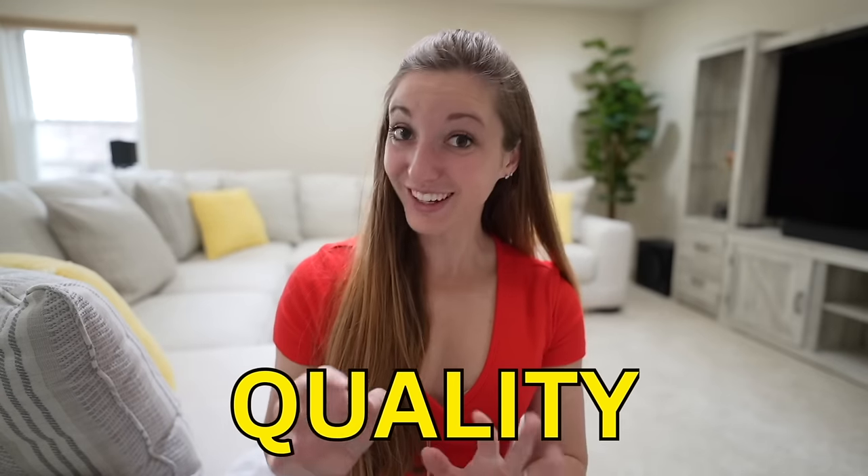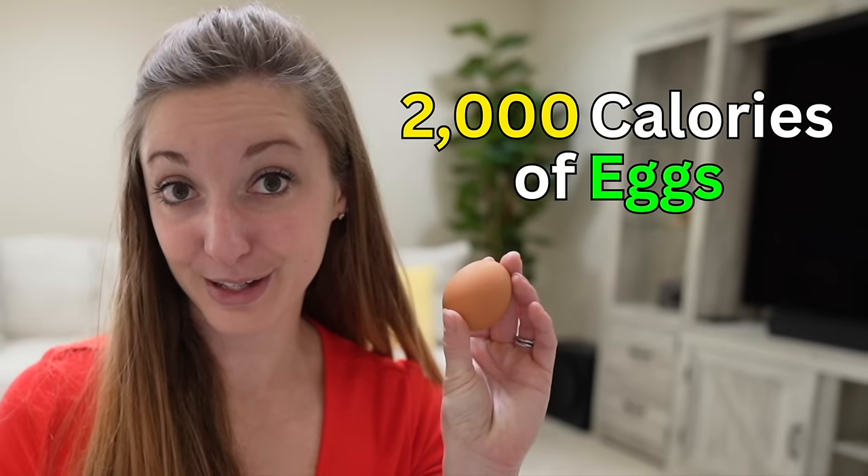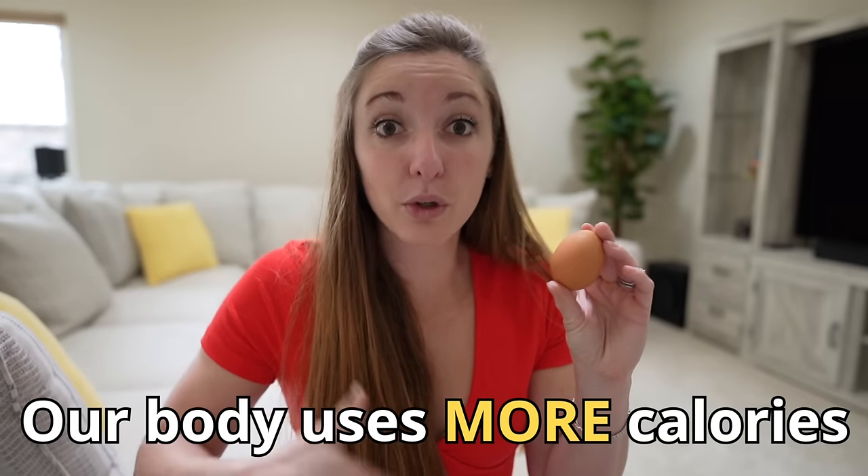On top of that, the quality of calories we consume matters in terms of how our body composition is going to appear. If I were to eat 2,000 calories of donuts every day for a year versus 2,000 calories of eggs every day, not only on the donut diet am I going to have more dandruff, toenail fungus, get sick more often, have a stuffy nose, sore throat, and irritability — but I'm also going to look different. Eggs have protein, and protein has a higher thermic effect of food compared to fats and carbs — meaning our body uses more calories to break down and digest protein.